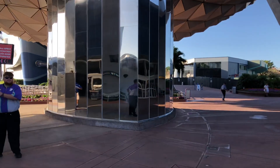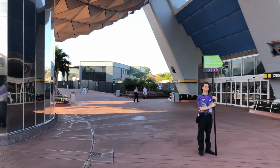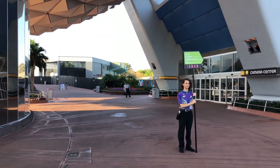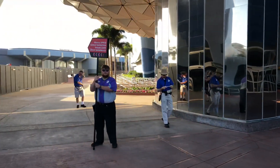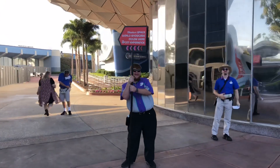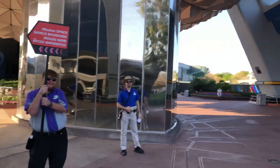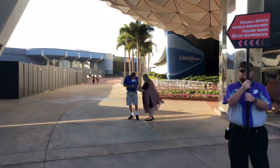Good morning from Epcot! There are some new changes — as soon as you enter the park, you'll find that you can go one direction to the right or another direction to the left. There are cast members here with signs to help you find your way. You cannot go up the center any longer.